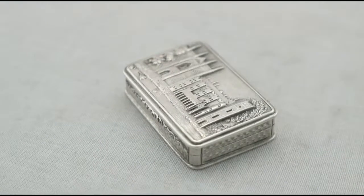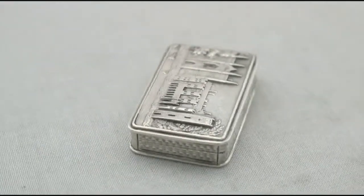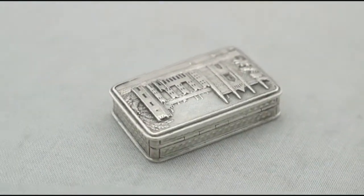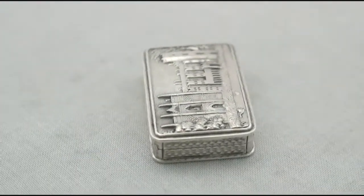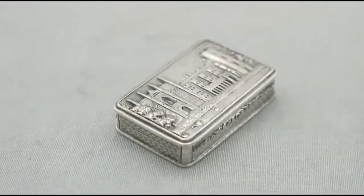Hello, my name is Andrew Campbell, welcome to AC Silver. This fine and impressive antique William IV English sterling silver castle top vinaigrette depicting Newstead Abbey is quite an exceptional example.